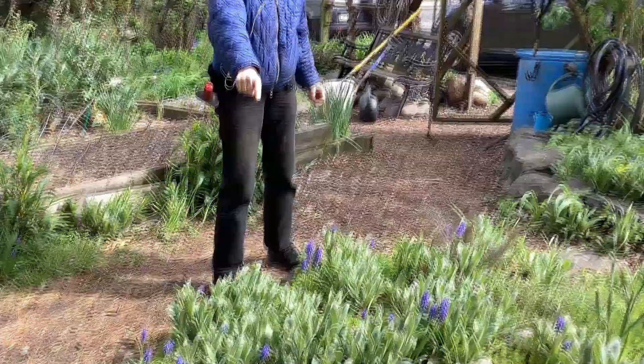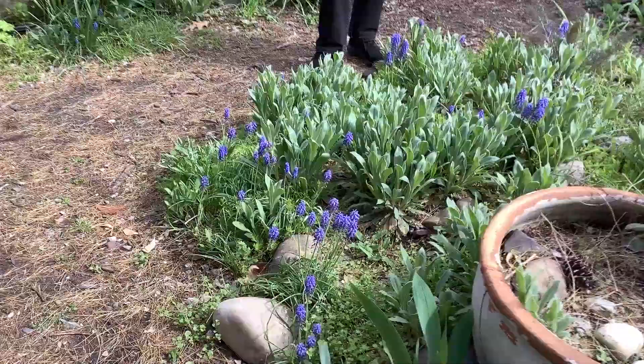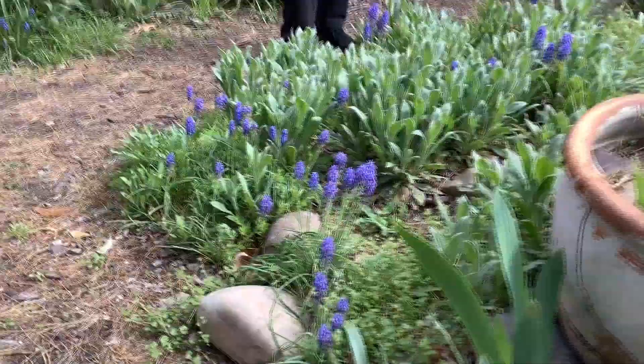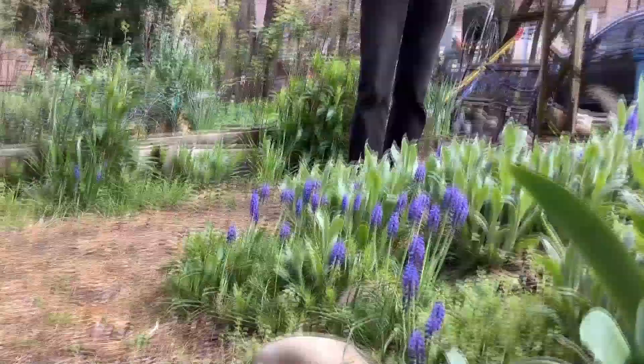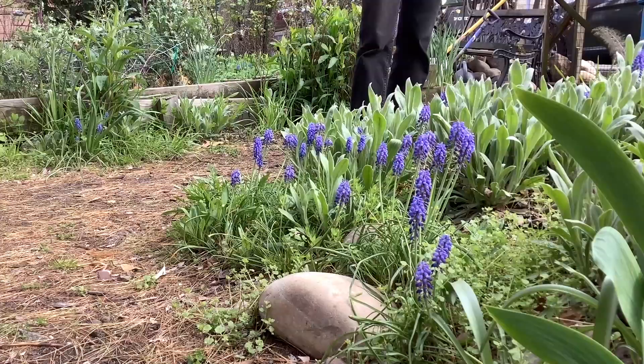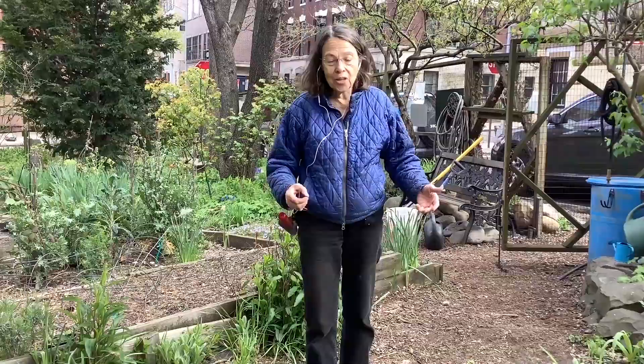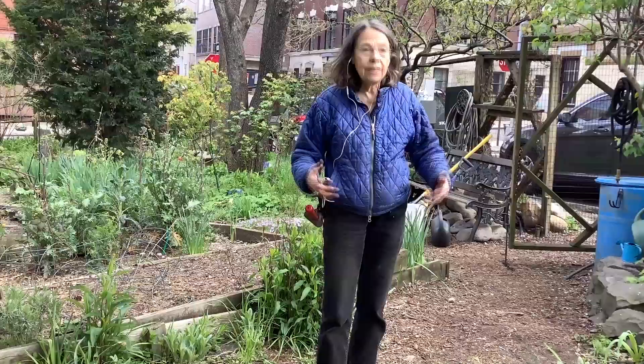There's a lot of grape hyacinth muscari in here. Those early-blooming plants are really important for pollinators — I saw two bumblebee queens on this plant throughout the garden yesterday. It's really important to have flowering as early as possible. So as you work on your garden in spring, think about what other plants you could be putting in that flower at this time of year.